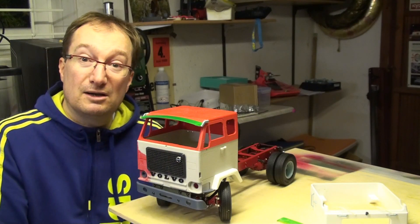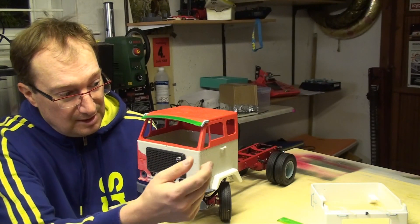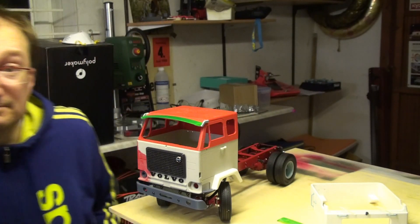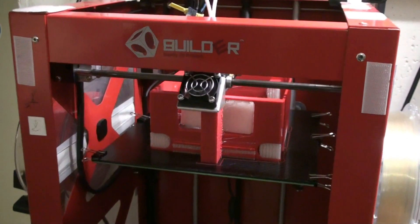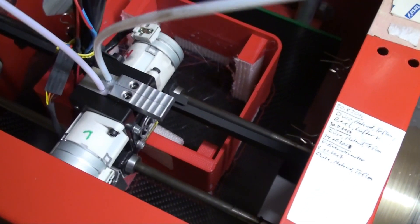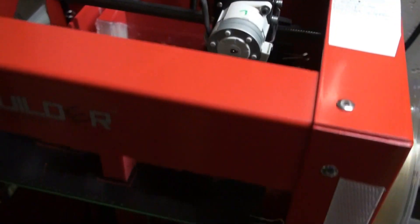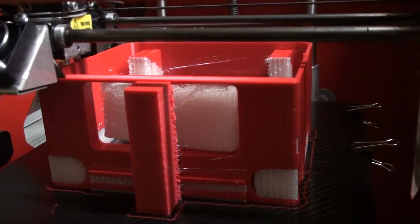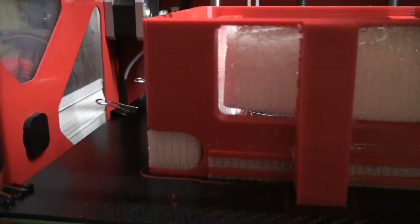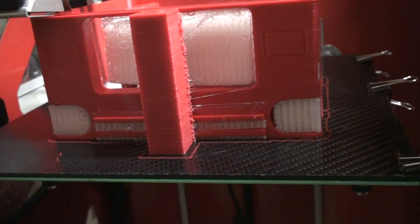This bottom part here is my first print, so it's not from the actual final design with all the holes for the handlebars and so on. As you can see it's the bottom part of the cabin, printed with support material. The front had a little bit of a disaster, but I got lucky and it's printing fine. The red material is PETG and the white material is Polysmooth, used as support material.